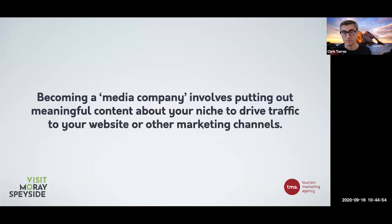Becoming a media company involves putting out meaningful content about your niche to drive direct traffic to your website or other marketing channels. You're trying to get as many eyeballs on your brand, on your website, on your product as much as possible. An effective marketing campaign can do that, and you don't need to spend the earth on marketing - there are a lot of free things you could be doing right now. But you have to become that media company if you want to stand out.